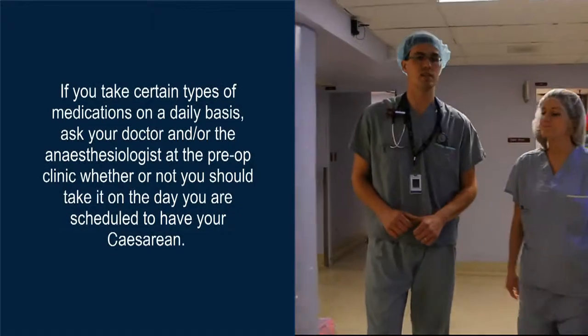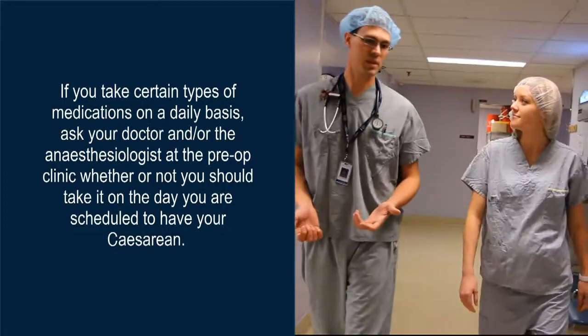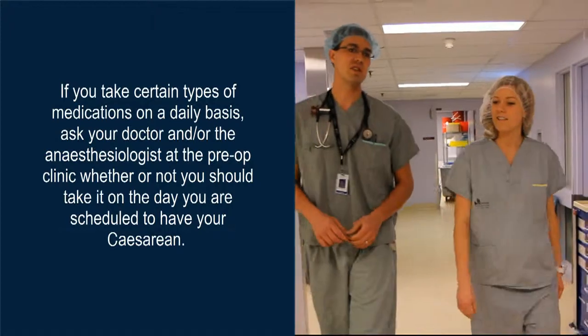If you take certain types of medications on a daily basis, ask your doctor or the anesthesiologist at the pre-op clinic whether or not you should take them on the day you are scheduled to have your cesarean.